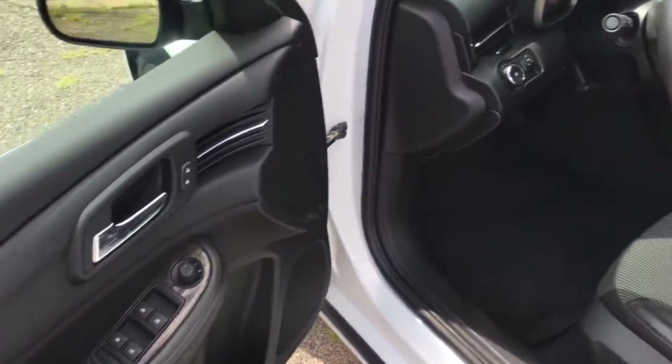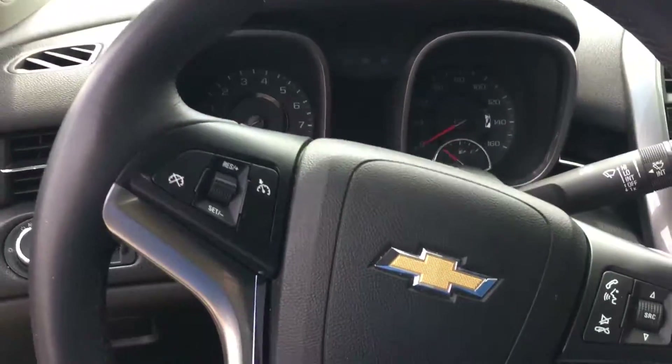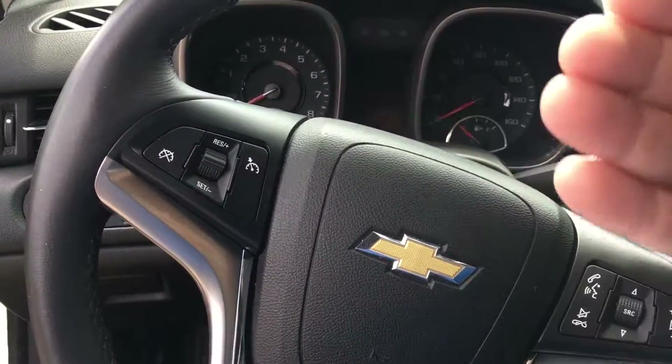Power windows, door locks, power mirrors, nice clean black cloth interior, power driver's seat, automatic headlights with fog lights, leather wrapped steering wheel that's tilt and telescoping — meaning it goes up and down and in and out.